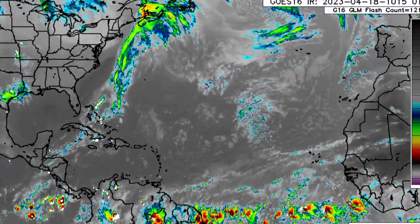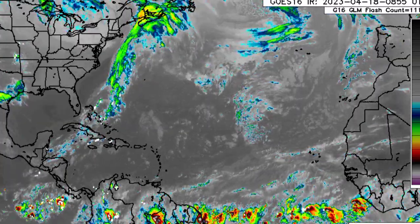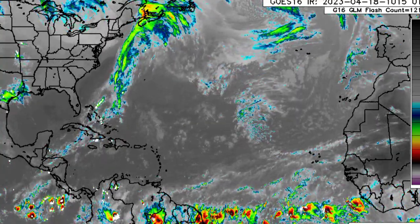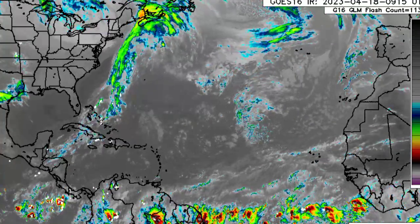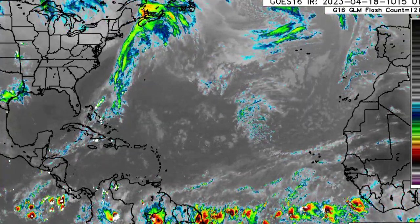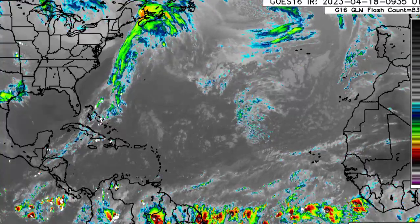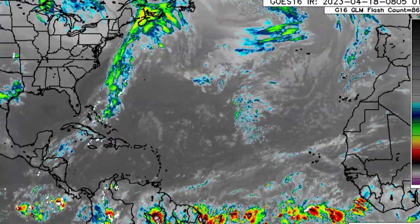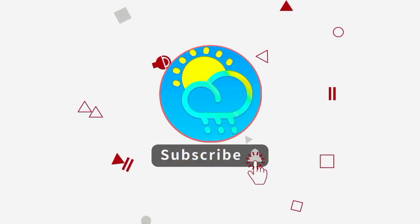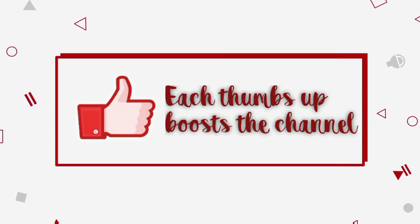Hey everyone, it is Dani and welcome to this update video. I hope you're all doing really great today. We'll be taking a look at what is currently going on across the tropics as well as what is expected as we head into the next couple of days. Please do subscribe if you haven't yet done so and tap the notification bell so that you never miss an important update.